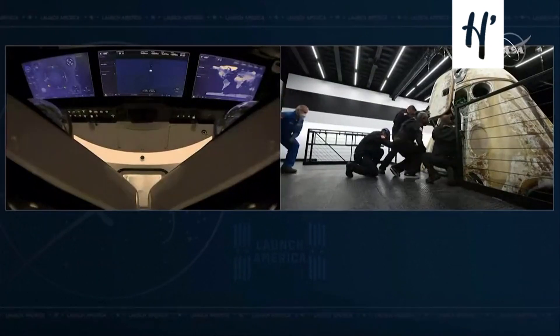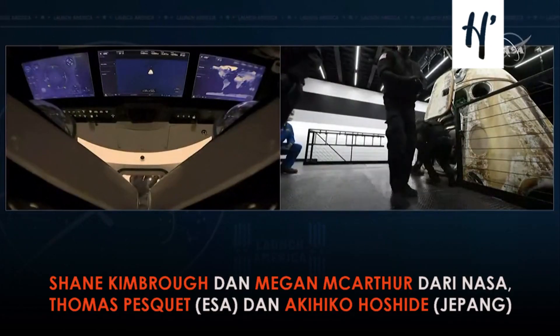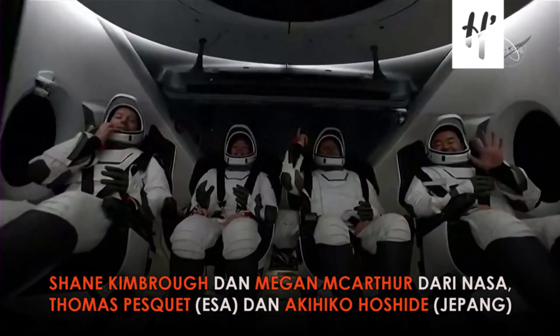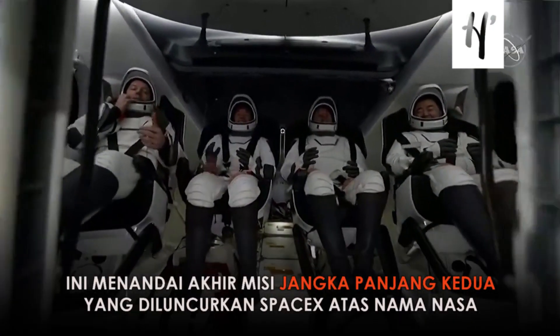Side hatch is open. Side hatch is open. You see the waves coming out. Oh, this is a wonderful place. Five views inside Endeavour. Wonderful. Getting all four crew members thumbs up.